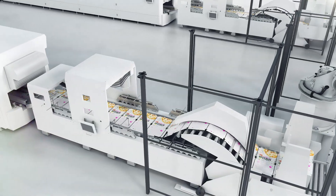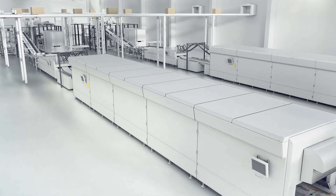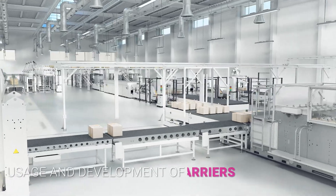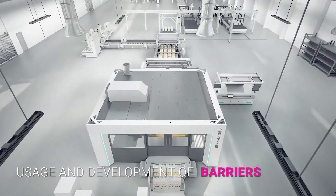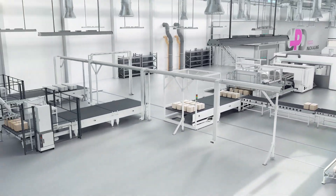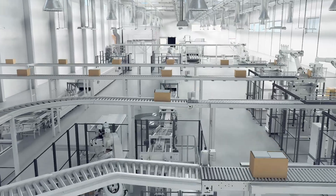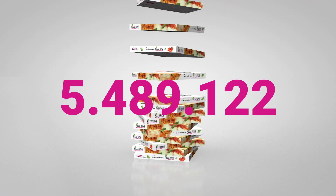Finally, our high-speed folder gluers give your products the desired shape. By using established moisture and grease barriers, as well as our own specially developed barriers, GPD guarantees that all modern food packaging standards will be fulfilled in future.